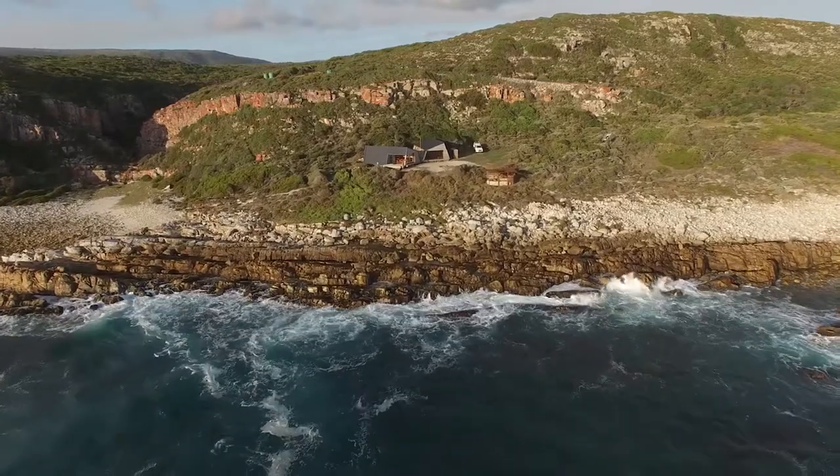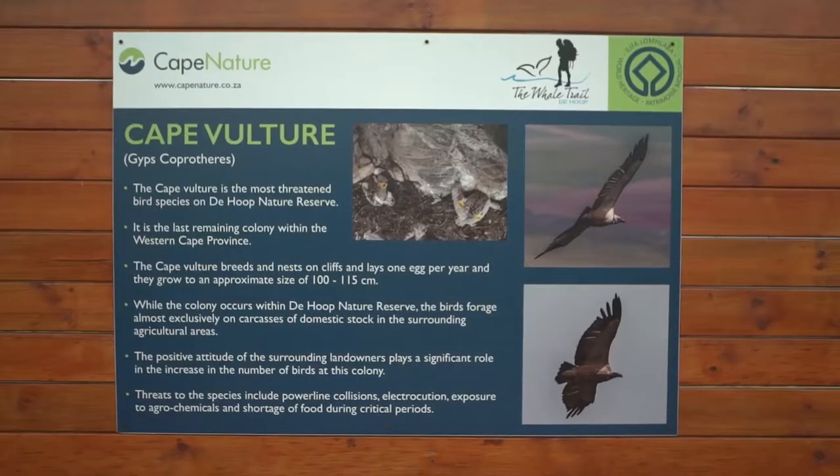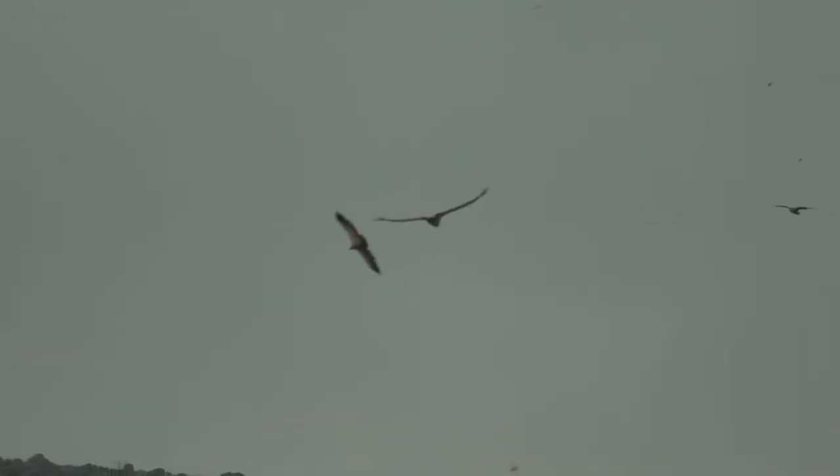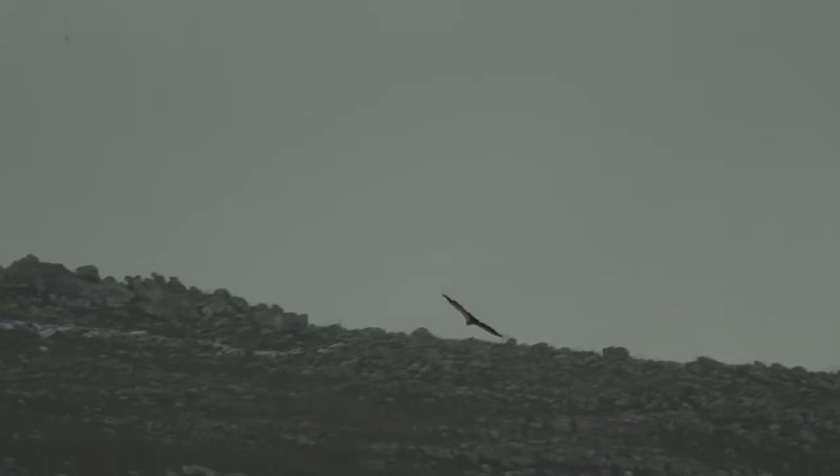Talking about success stories, our vulture colony — the last count that we had was in December of this year and the population was standing at 265 individuals. It's one of the few growing vulture colonies in South Africa.